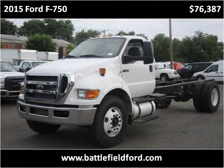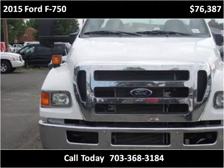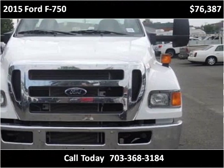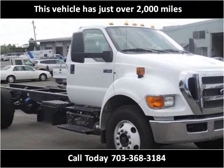This 2015 Ford F750 is available from Battlefield Ford Manassas. This vehicle has just over 2,000 miles.